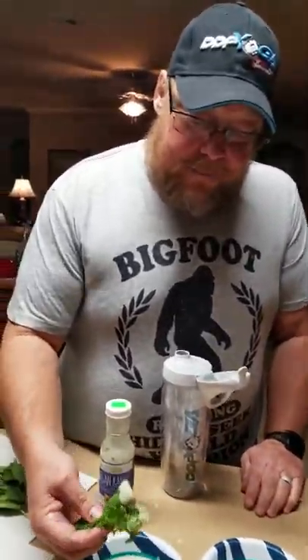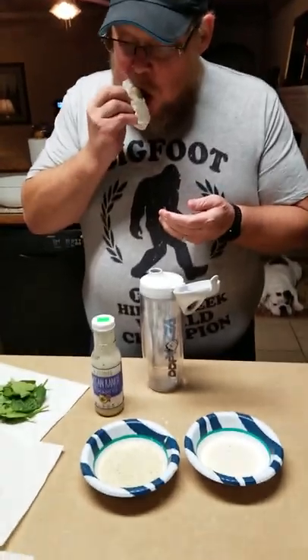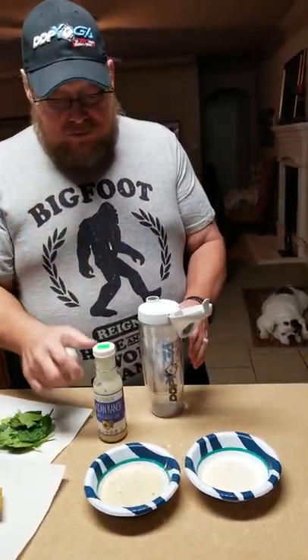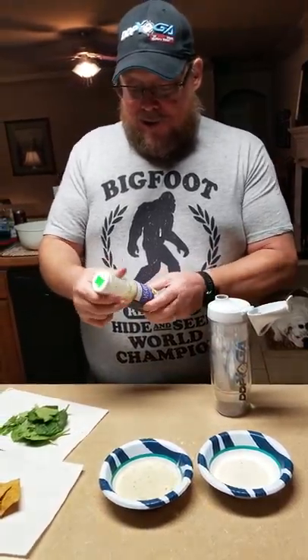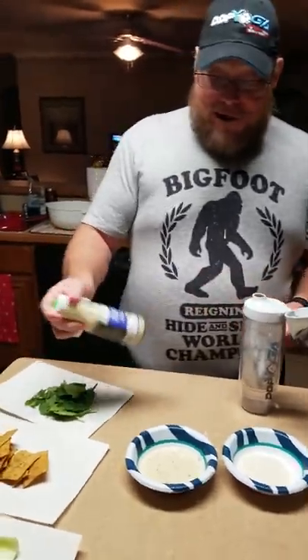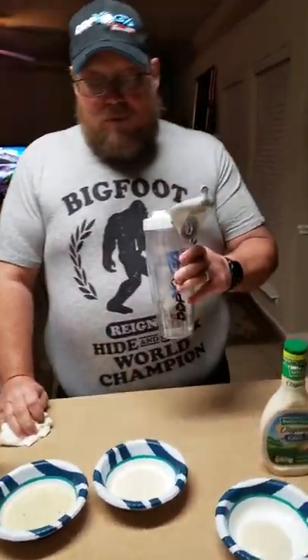Let's see what the organic spring mix is. It's good — the outdated organic spring mix. Yeah, it's kind of like a cross between Italian and ranch. I got an Italian feel from it. It's good, but I think it's more Italian.